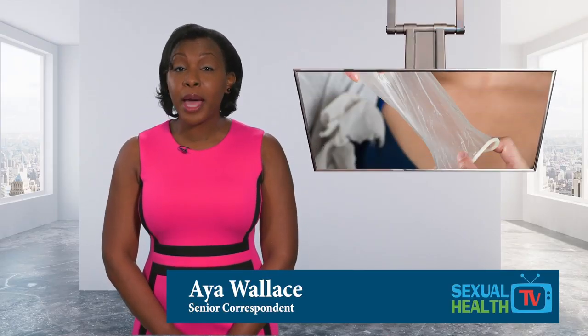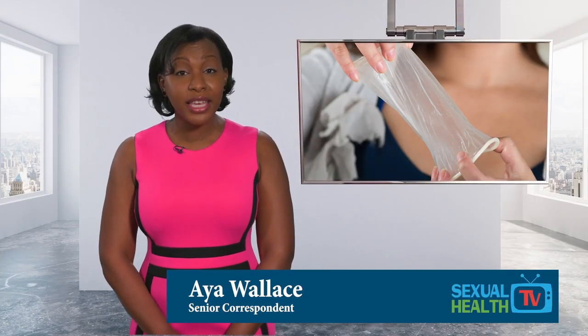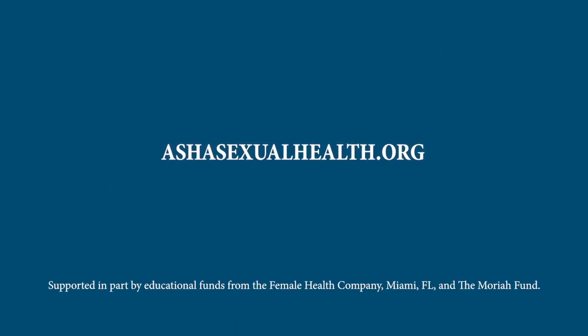The internal condom is covered by most insurance companies, and you can get it with no out-of-pocket cost with a prescription. Check AstraSexualHealth.org for more.